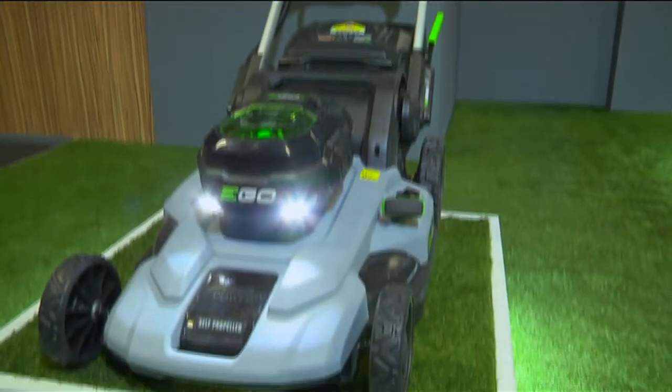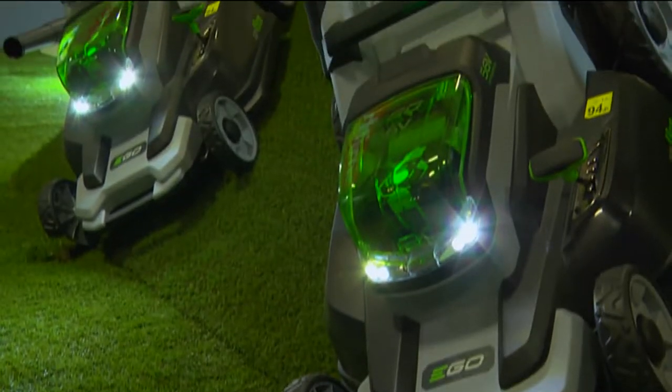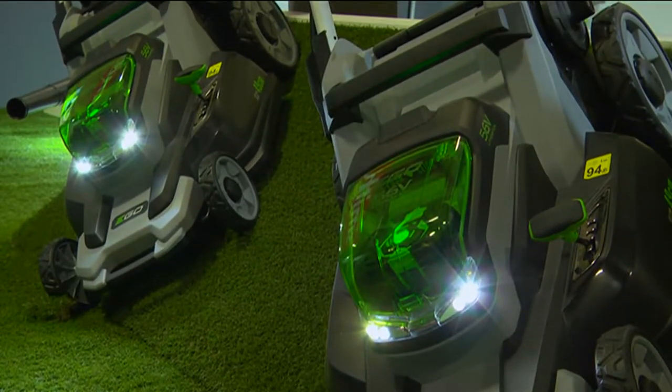The outdoors are meant to be enjoyed as much as the interior of a home, and with the warmer seasons approaching, it's time to get our gardens in good shape.